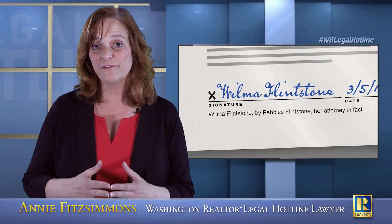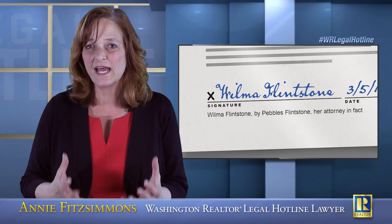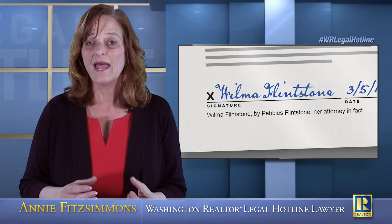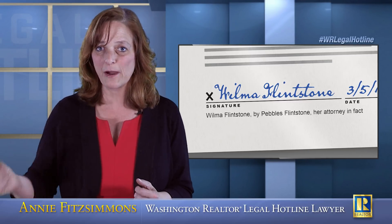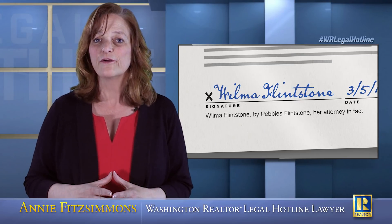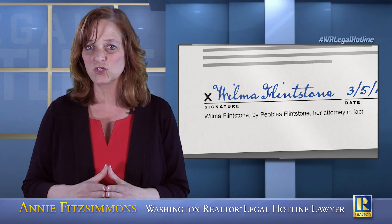For example, if it was Pebbles Flintstone signing for her mom as power of attorney, the title company is not going to have a copy of the power of attorney — and they have to have a copy of that signed, notarized power of attorney.